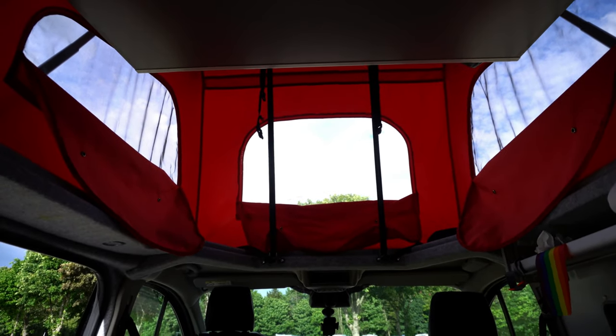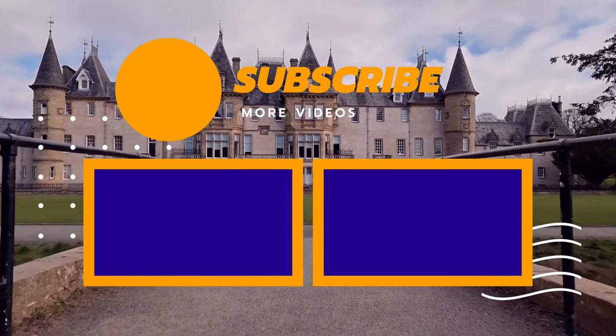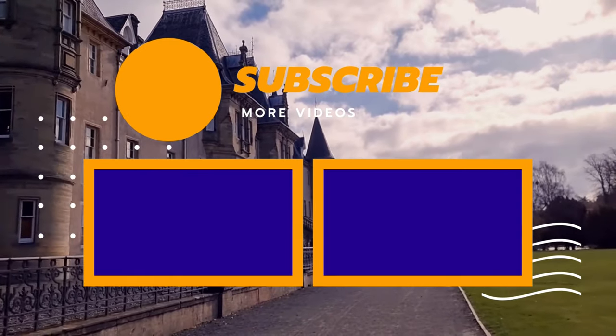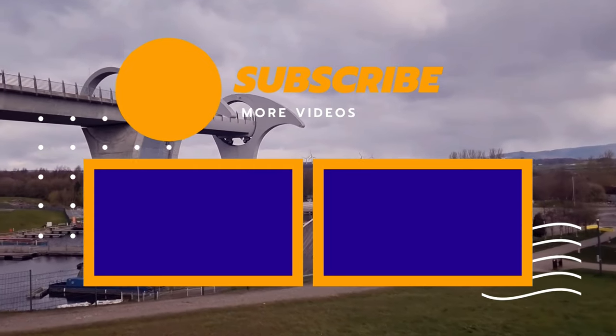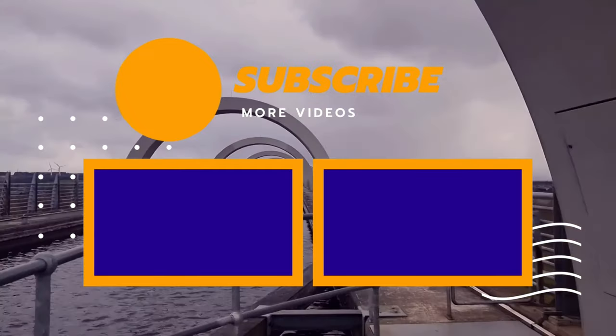So that was the very short quick run-through tour of the van we've been using for the past week. If you've got any questions we can try to answer them. We rate it very high — it just needs a bit of different storage under the front chair, and for the pop-up tent, don't have it red because it's really hard to sleep at night. I hope you enjoyed the van tour and I'll catch you on the next video. Bye!